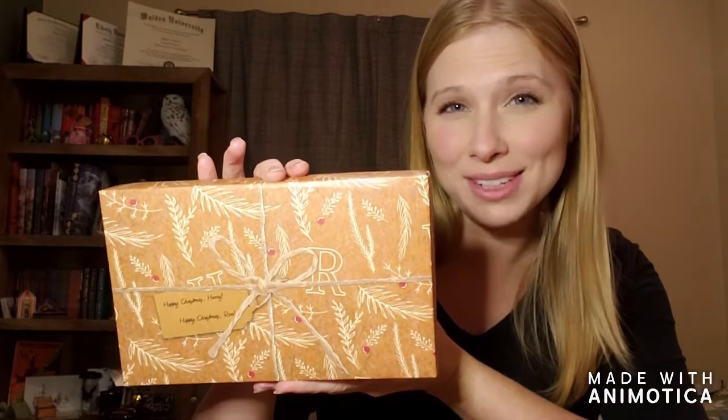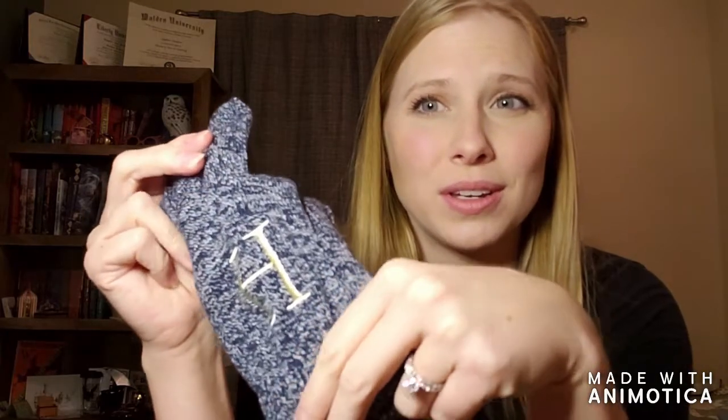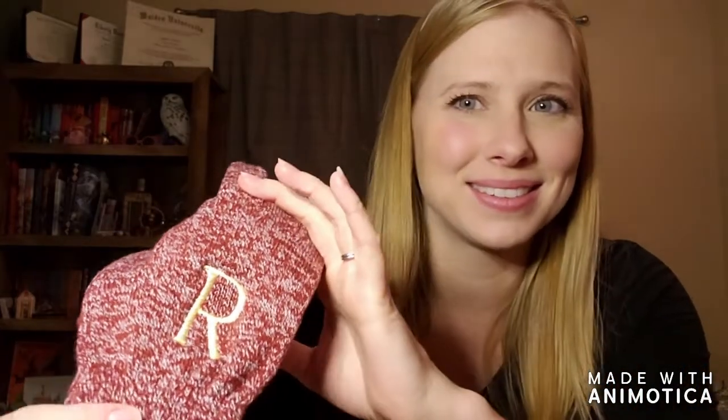Next is this lovely package. It says 'Happy Christmas, Harry' and 'Happy Christmas, Ron.' This is a double gift. This is a really cute take on the Harry and Ron Weasley sweaters. It's a matching set, but not matching. These letters are embroidered into the mittens — they're not like an iron-on patch or something. They're really nice, golden, shimmery. I like the textured yarn that was used to make them — it makes them feel kind of wintery. Oh, they're so pretty.